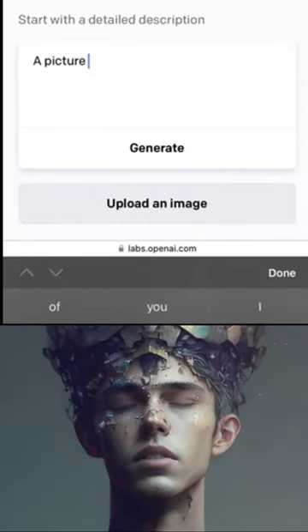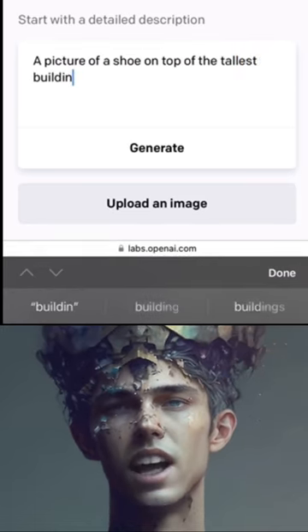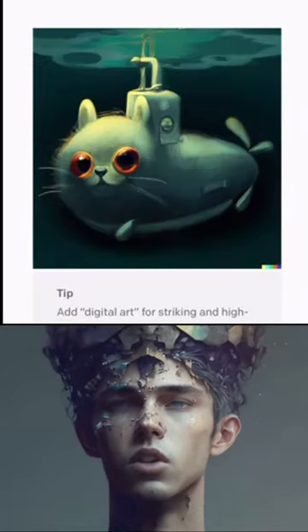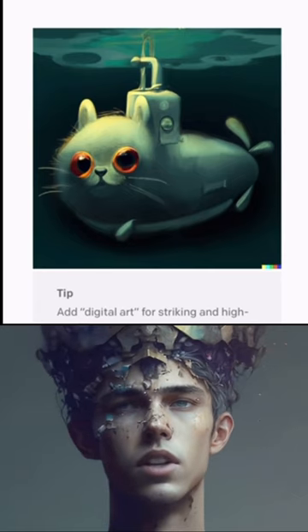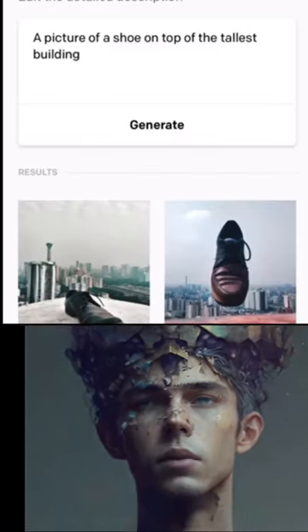DALL-E 2 is an advanced version of OpenAI's DALL-E, which stands for Drawing Attention to Language Models and Image Manipulation Through Conditional Generative Adversarial Networks. It is a state-of-the-art generative model that can create high-quality images.